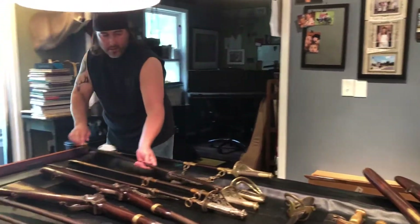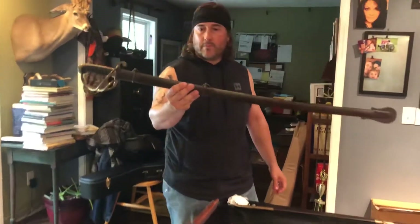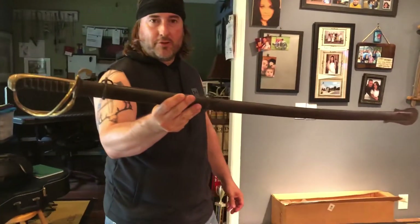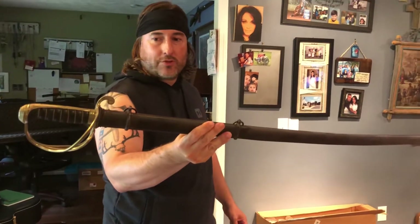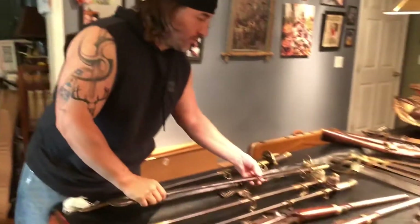Picked up a 1833 Ames Dragoon. I like these swords — they could have done double duty, a little Mexican War and the Civil War. Could have went either way with the South, depending on who had it when the war broke out.